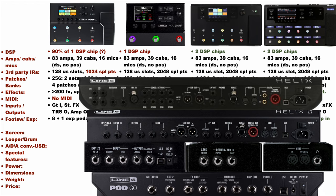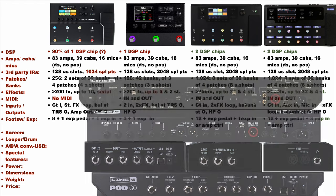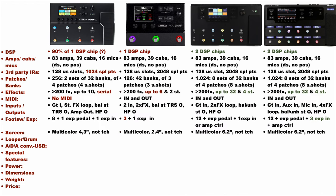The PodGo has eight foot switches and an expression pedal. The HX-Stomp has three foot switches and no expression pedal. The HX-LT and Floor have 12 foot switches and an expression pedal. The PodGo has one input for one additional controller, as do the HX-Stomp and the LT, while the Floor has three expression pedal inputs and a dedicated amp controller out. The screens of the HX-LT and Floor are the biggest at 6.2 inches, then the PodGo at 4.3 inches, and finally the HX-Stomp at 2.4 inches.